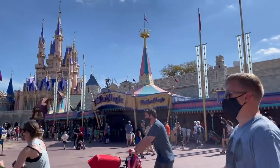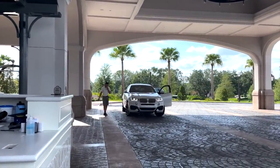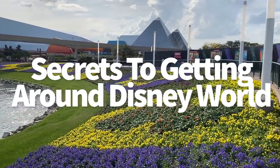Hey everybody, it's AJ for Disney Food Blog. Whether you're figuring out the best way to get to the parks, deciding if your kids really need a stroller, or making the call on a rental car, this video is for you. I'm going to dish the secrets you better know about getting around Disney World. It's more complicated than you think, and there's a lot you're not considering.